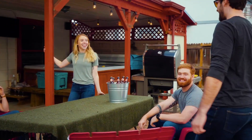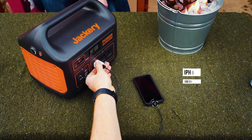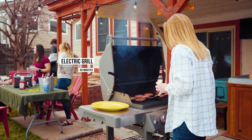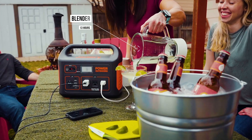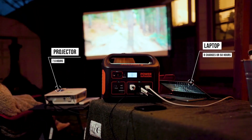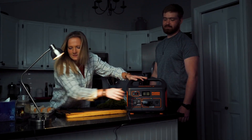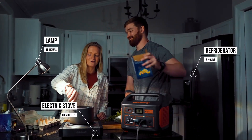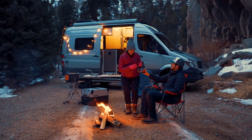In terms of charging capabilities, the Jackery Explorer 1000 can be recharged in several ways. It can be plugged into a standard wall outlet, charged via a carport during road trips, or even powered up using solar panels sold separately, making it an eco-friendly option for power on the go. With the addition of Jackery's Solar Saga panels, you can harness the power of the sun, ensuring a sustainable energy source during your adventures.